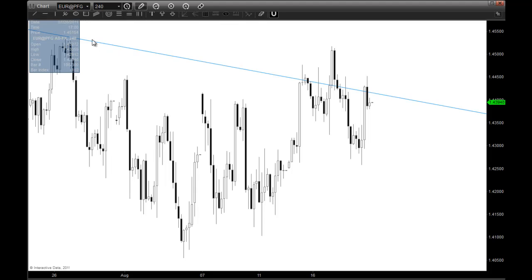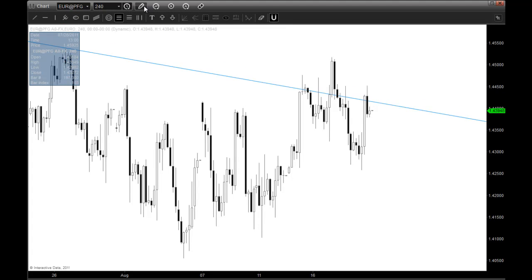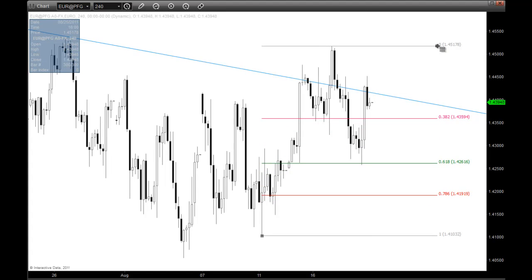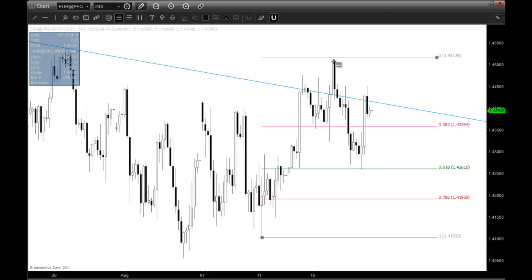What I want to show you is a pattern that's setting up here. Drawing in my line, you're going to see that the last low came into a high, and then we pull back right into this 618 retracement. If I take the next leg of the move, I'm looking for this retracement — the one that comes back up this direction — which came right back up into that trend line support right at the 618.